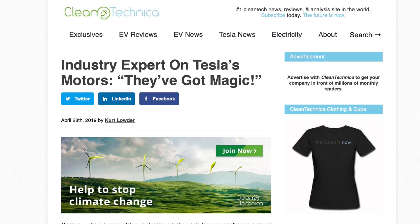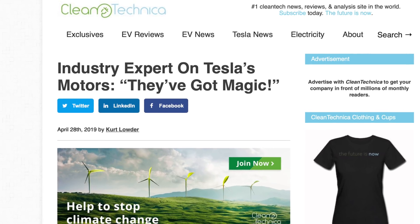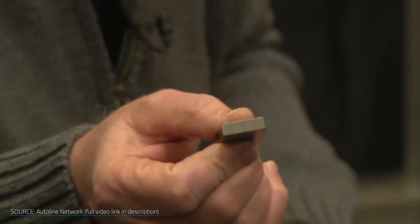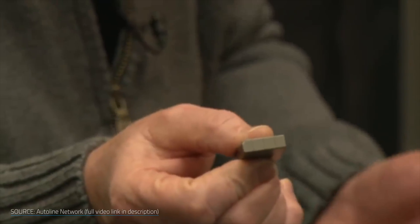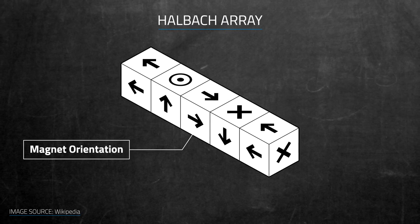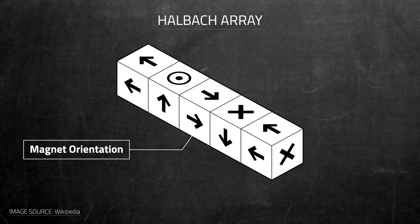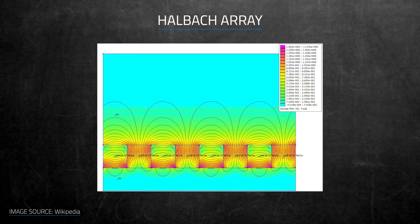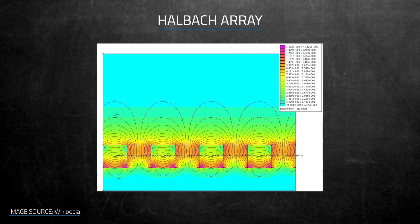Auto industry expert and engineer Sandy Munro said that Tesla's motors are magic. He cites the magnet design as one of the reasons. There are four stripes, and each one is a different magnet with polarity in a different direction — turned this way and that way, and also radially. Different ways of turning them give different power outputs. Tesla has glued together a series of magnets into a specific pattern, known as a Halbach array, that shapes the magnetic field to do exactly what they want. You can make the field on one side almost twice as strong as normal, while the other side has virtually no field at all.